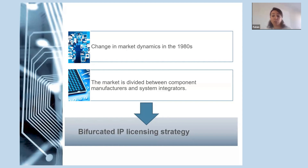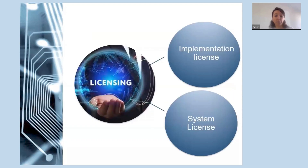This plan involved obtaining two licenses. The first is the implementation license. Dolby gave implementation licenses to chip manufacturers — a specific set of rights to use in the creation of components that incorporated Dolby technology. Implementation licensees were not required to pay Dolby royalties, but were limited to selling Dolby-enabled components to Dolby system licensees.